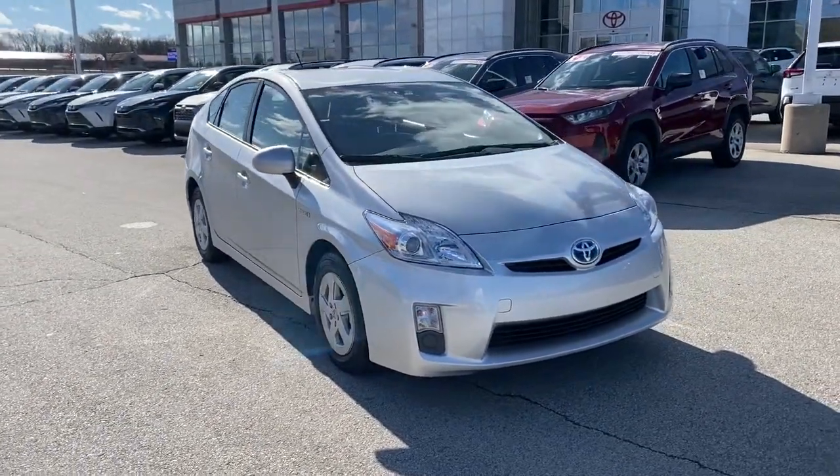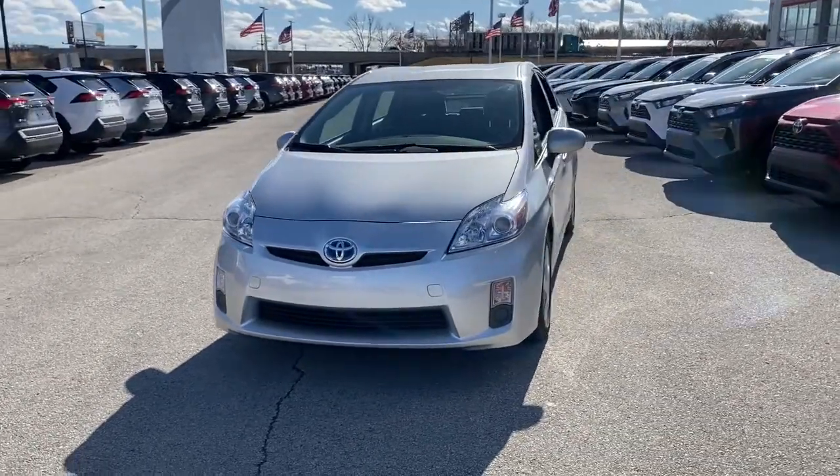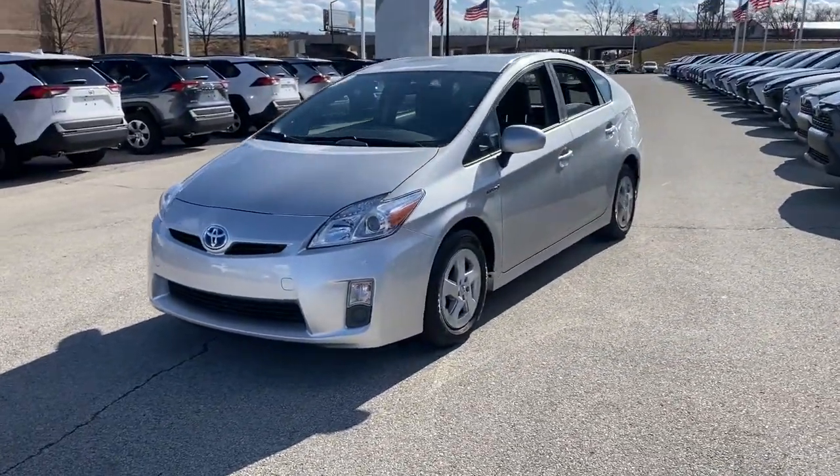You just found the 2011 Toyota Prius. This vehicle still has fewer than 80,000 miles on the clock, so it won't last long.